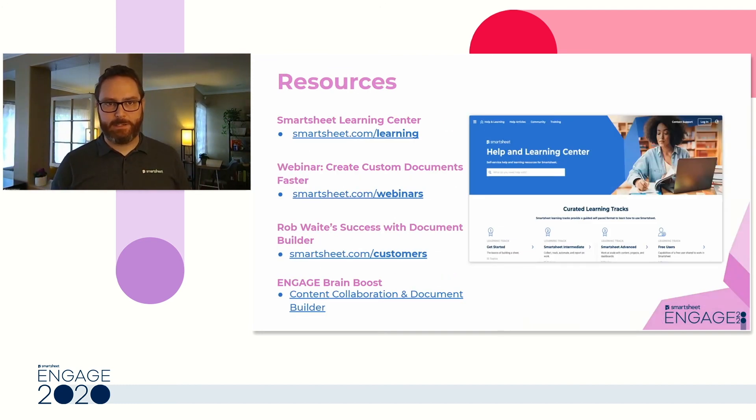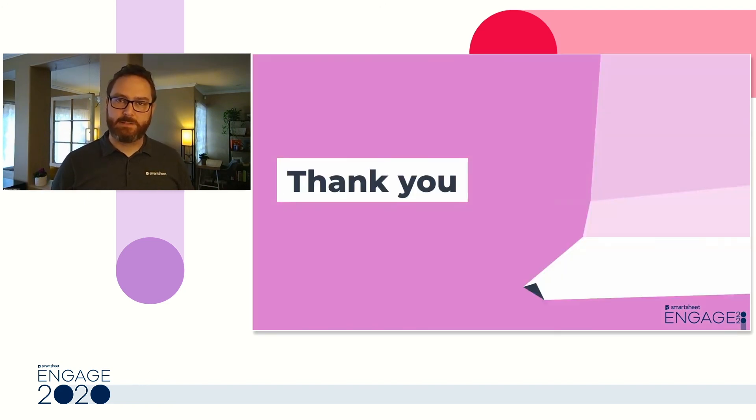To get more detailed and in-depth on Document Builder, you can check out our Learning Center to learn about the basics. We also have a webinar at smartsheet.com/webinars where you can learn more. We have more about Rob's success story on our customers page. And finally, you can get hands-on in the Engage Brain Boost. Thank you very much for attending — we hope you found this session valuable, and we're excited to learn more about how you're going to use Document Builder to accelerate your document processes.